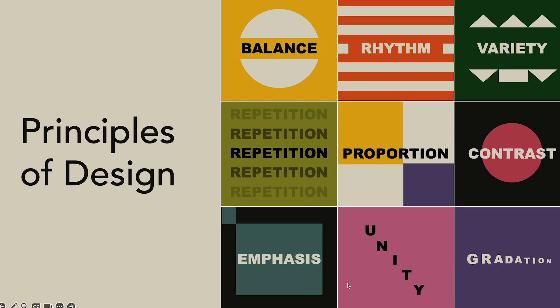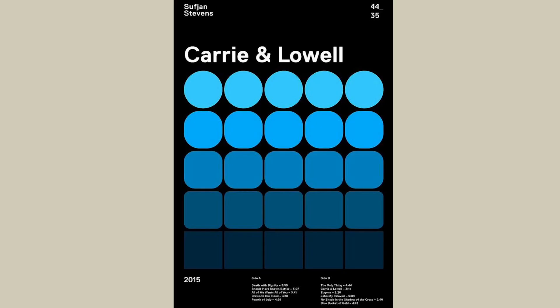Hello there, it's nice seeing you again. It's time to unravel the principles of design. Let's talk about variety — a cool design trick that's like mixing up the perfect recipe. Variety is all about blending different elements: colors, lines, shapes — you name it — to make your design interesting and grab attention. It's like a visual spice that keeps things lively.